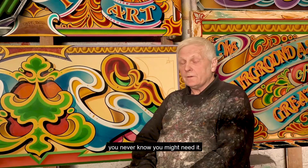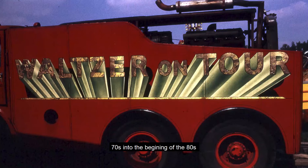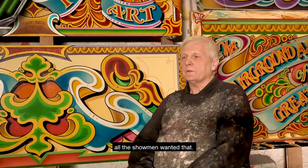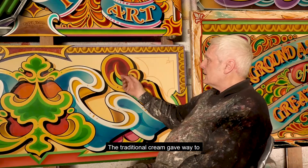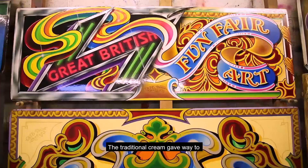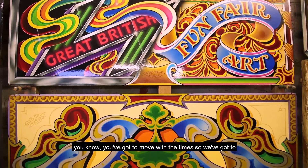We went through a period at the end of the 70s into the beginning of the 80s of gold and chrome lettering — that was the fad at the time, all the showmen wanted that. So instead of nice fishtail fairground letters, we got block chrome and gold effect letters with star sparkles on, just to modernise it all up, with darker backgrounds. The traditional cream gave way to the more modern darker colours, which is all part of the effect.